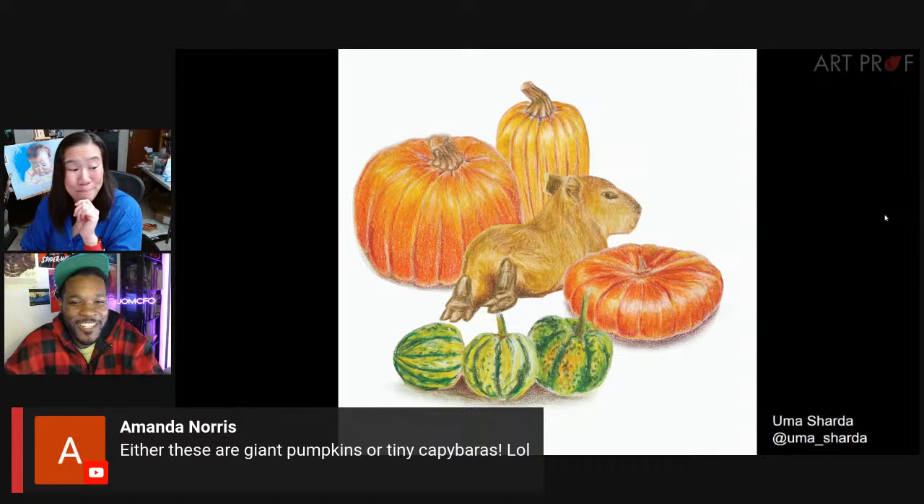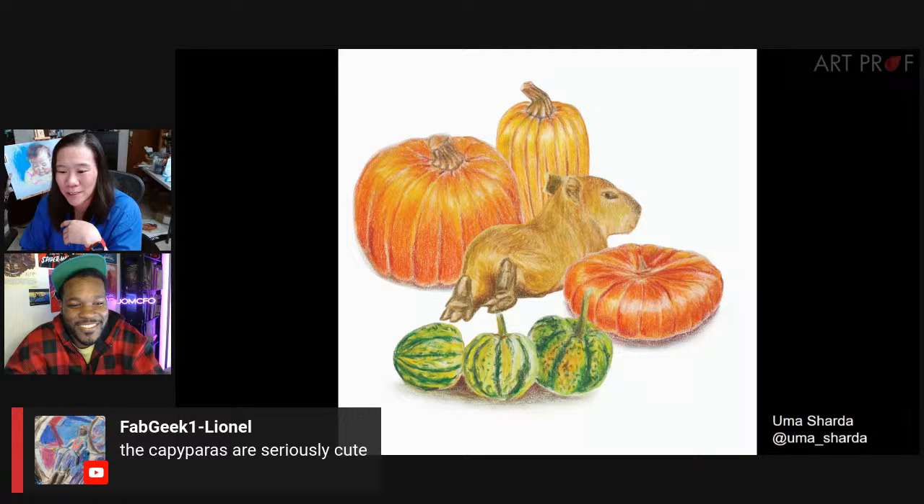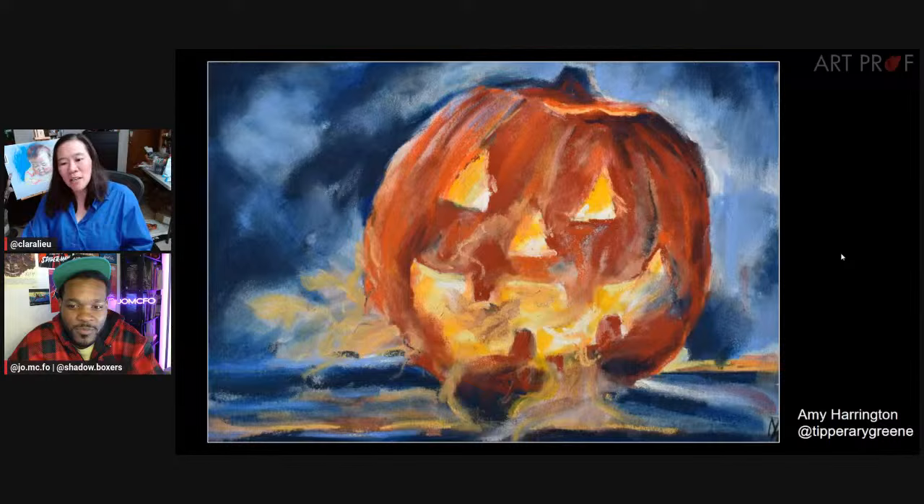Amanda points out either these are giant pumpkins or tiny capybaras — who knows which one it is? Blue thinks they're posing sexy with the pumpkins. Lionel says the capybaras are seriously cute. Such playful drawings, Uma — these are just wonderful.